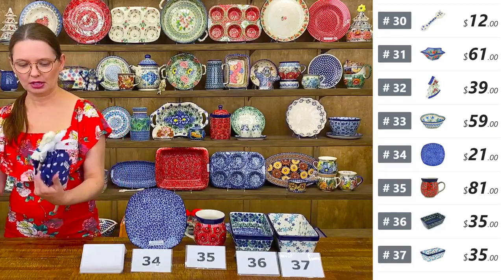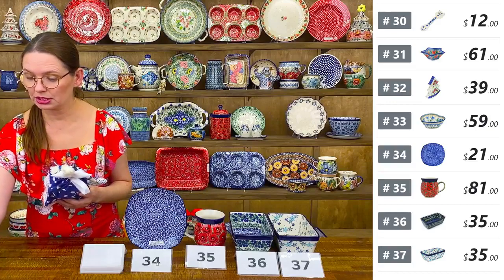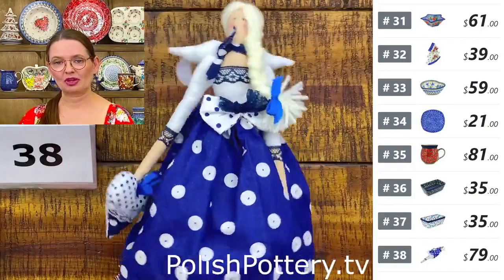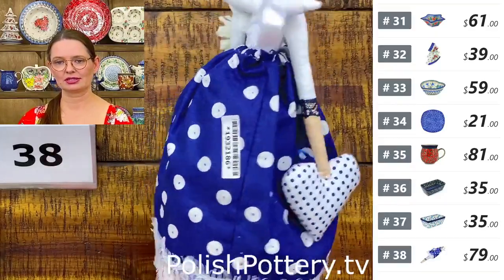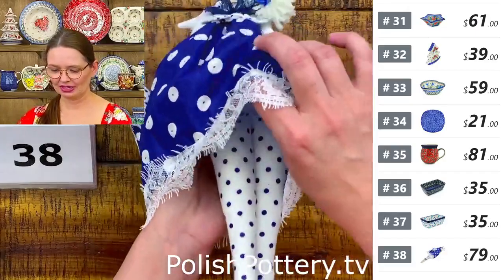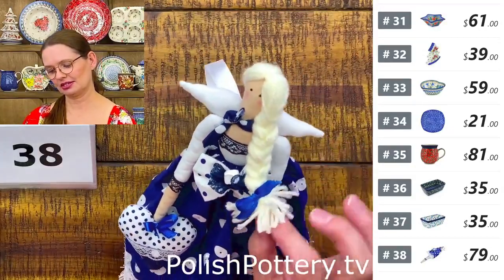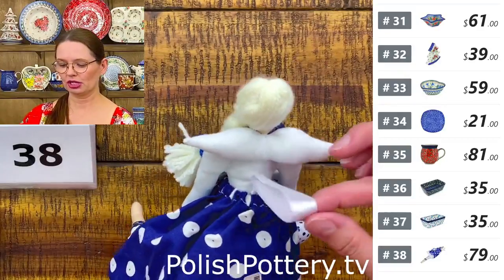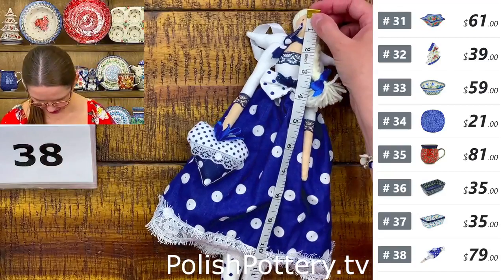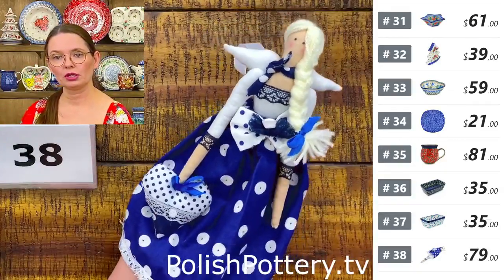Oh — an angel! Number thirty-eight is a hand-crafted, hand-made angel in a beautiful dress from Bolesławiec. $79. She is hand-sewn with yarn hair and attached wings. You can hang her if you want to. She's not small — sixteen inches long.